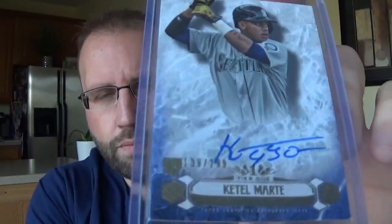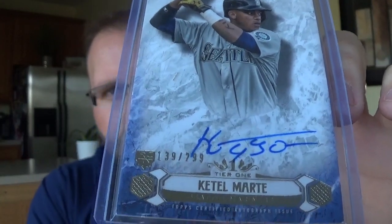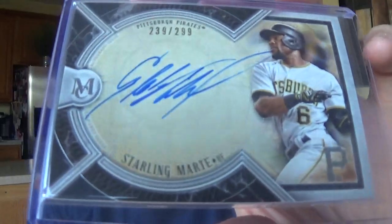One of the most underrated players in the game, Starlin Castro - who was with the Diamondbacks. This is an on-card rookie auto from Tier 1, numbered 299. His stuff's so undervalued, it is going up but it's nowhere near what it should be. Starling Marte, on-card auto from Museum Collection. I think I got that for like two and a half bucks or something.